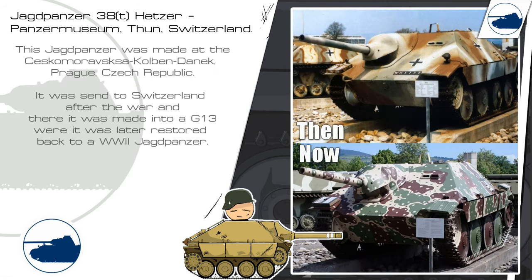This Jagdpanzer in the Thunpanzer Museum was sent to Switzerland after the war, where it was made into a G-14. It was later restored back to a WWII Jagdpanzer and placed in the Thunpanzer Museum.